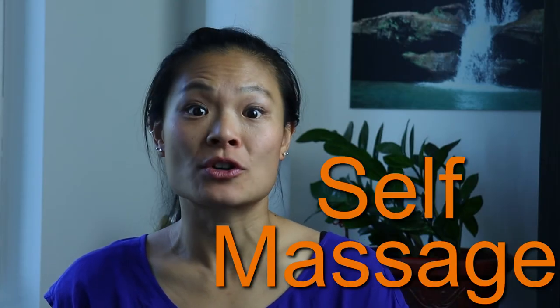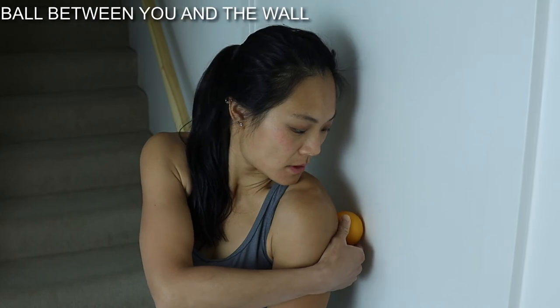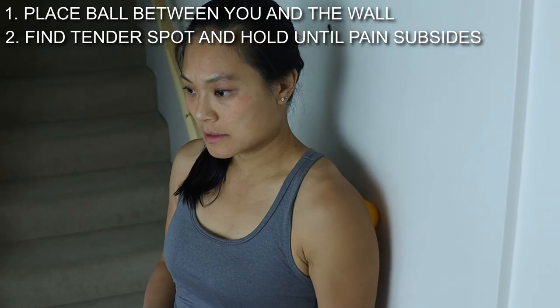The third thing you can do for yourself is some self-massage to take out trigger points that may have formed in the various muscles. Find a tennis ball or lacrosse ball and put the ball against you and a wall. Roll around and find a painful spot, then hold until the pain subsides. Keep rolling around the shoulder blade and the space between the shoulder blade and spine and find as many tender spots as you can following this procedure.